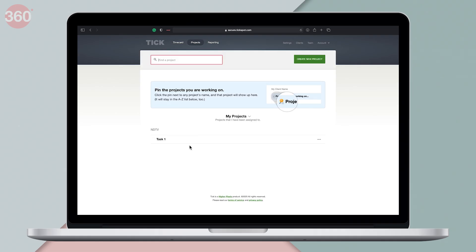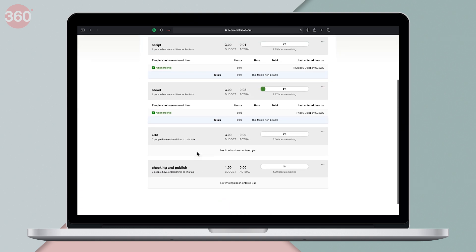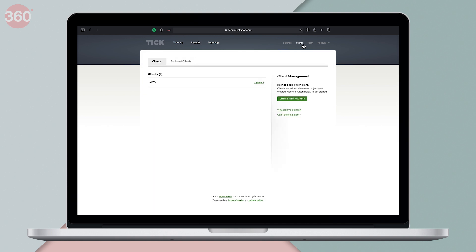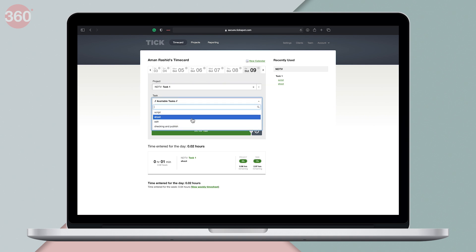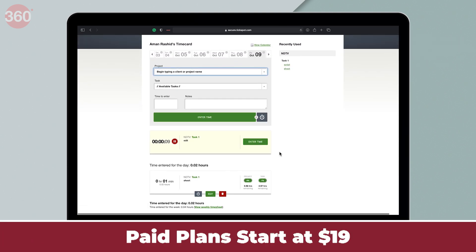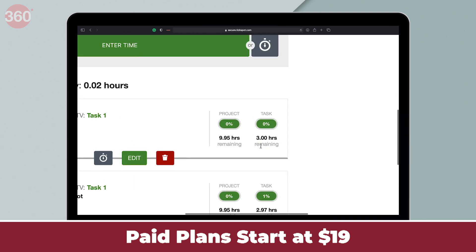The next one on the list is Tick, which like the others also tracks your time. But what's different here is that it tracks time against your estimated project timeline and budget. After setting up your client, project, and time budget, you need to hit the time card tab and start the timer for any particular task. Once you're done with your task and stop the timer, you can check the remaining time budget you are left with. Tick is for people who like to set time goals and finish their desired task within the assigned time budget. It is a no-nonsense, to-the-point time tracking app, which is free for one user. If you want more features, paid plans start at $19 a month. You can download the Tick app on your Mac, while Windows users can access Tick on the web.